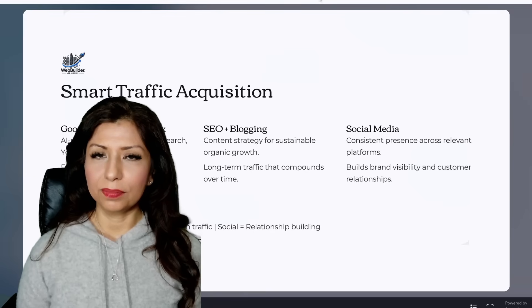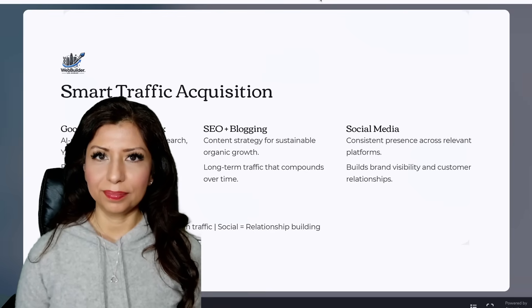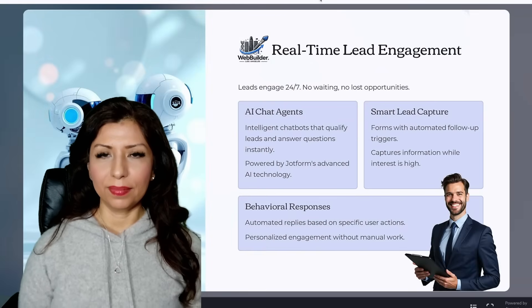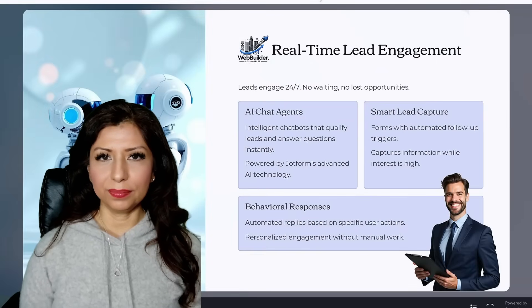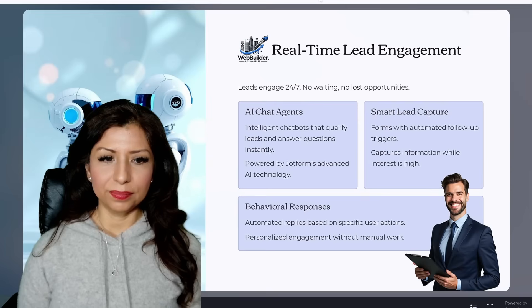Remember: paid ads bring fast results, SEO builds long-term traffic, and social media fosters relationship building. Real-time lead engagement is crucial — leads engage 24/7 with no waiting and no lost opportunities. Our AI chat agents qualify leads and answer questions instantly, powered by Jotform's advanced AI.